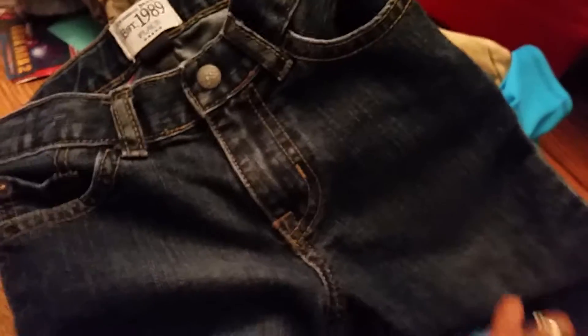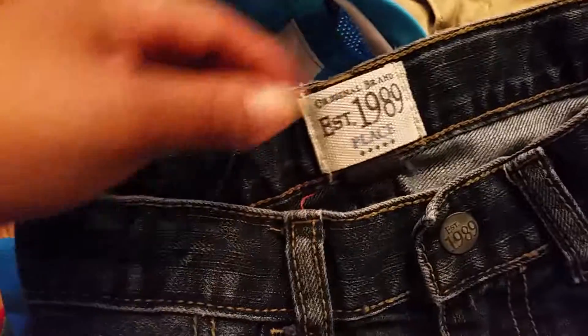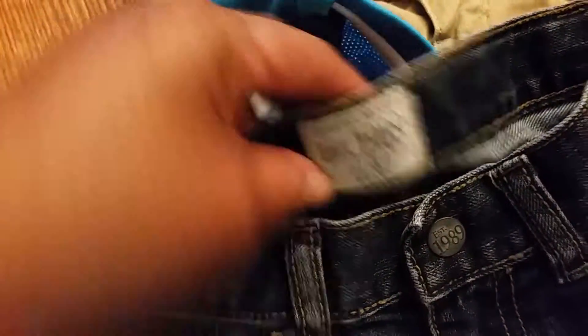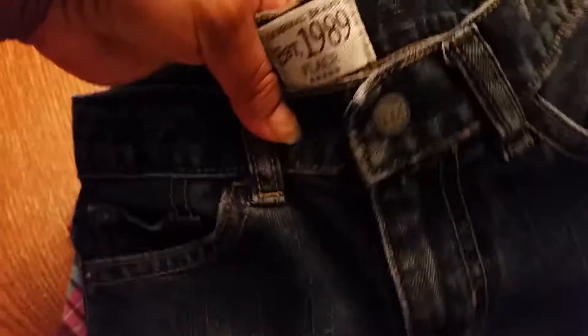Here's another pair for Lane — really nice, Children's Place original brand, I think. They're really nice. These are actually $4, but they're in great shape, almost new, so I was happy to pay that.